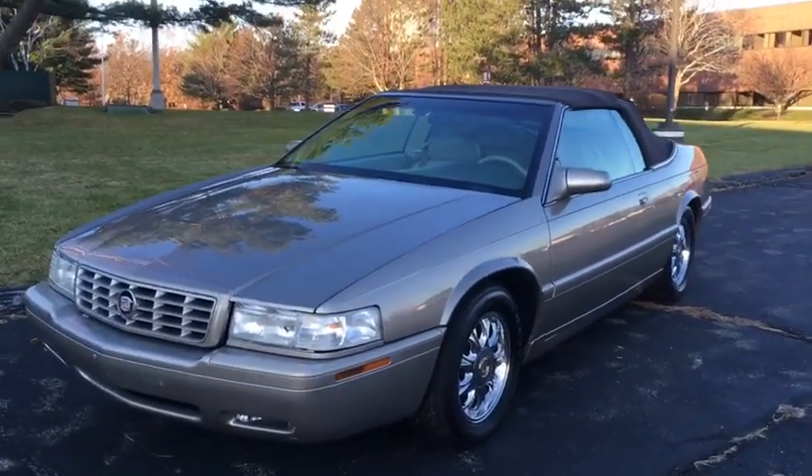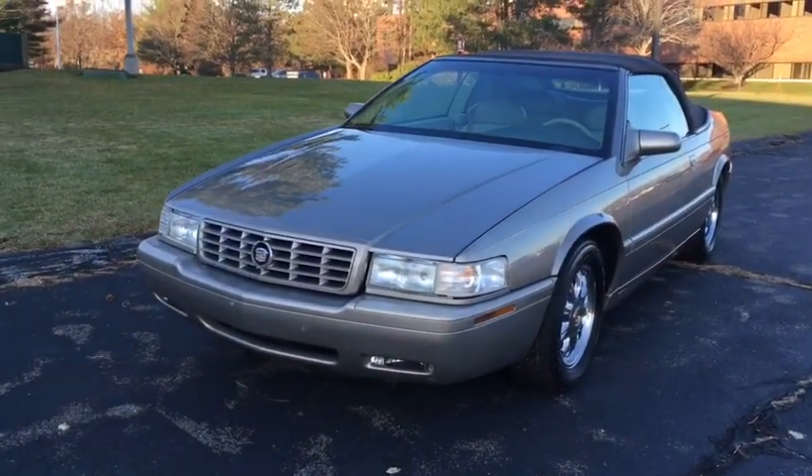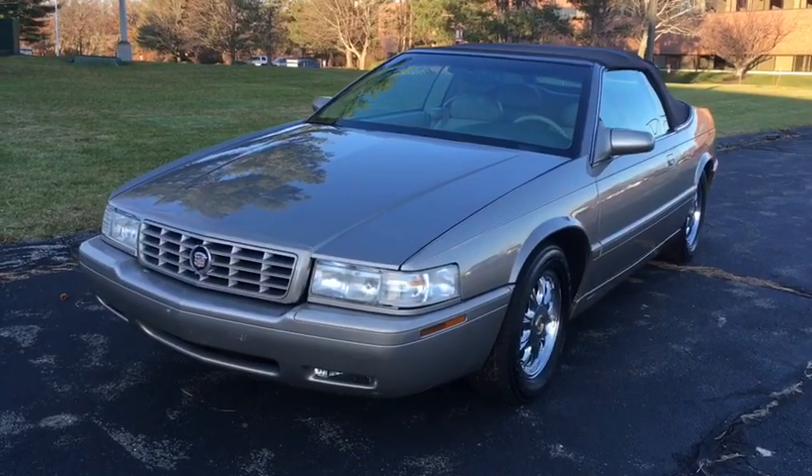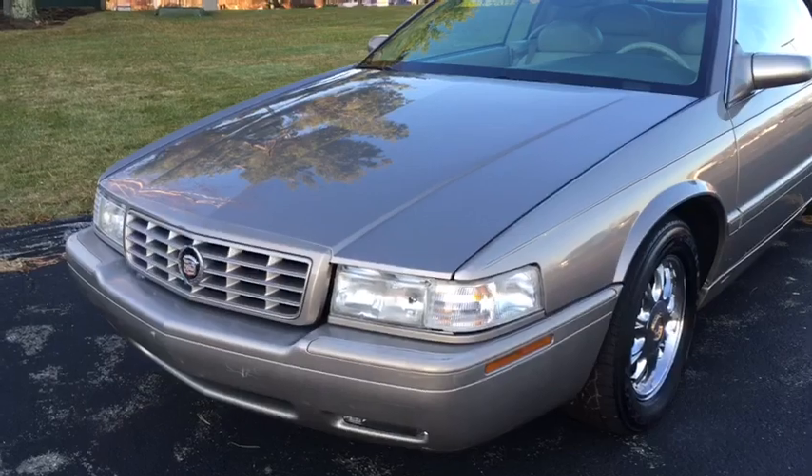What a beauty. I apologize for the sun — it's the time of year in New England and the sun goes down around 4:15 or so. Too early for me, but what can you do? Well, let's get into the car and check her out.